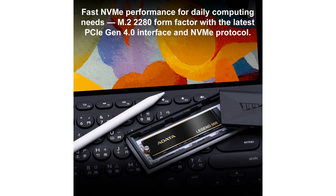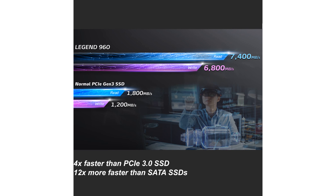Whether for use with a PlayStation 5, the sequential read and write speeds of up to 7,400 MB per second and 6,800 MB per second respectively make this SSD incredibly fast, thanks to its 3D NAND technology.